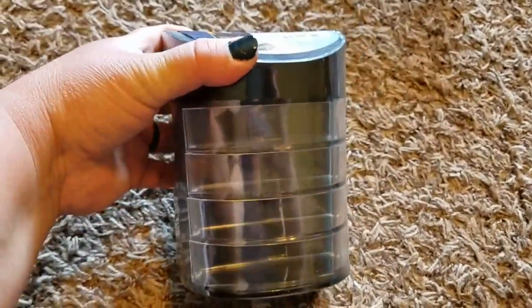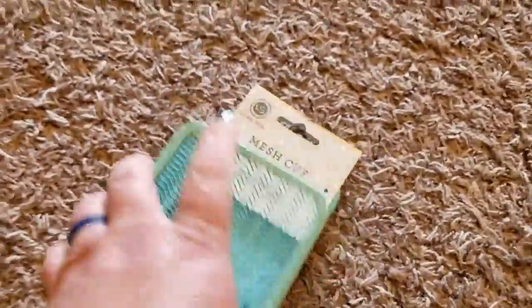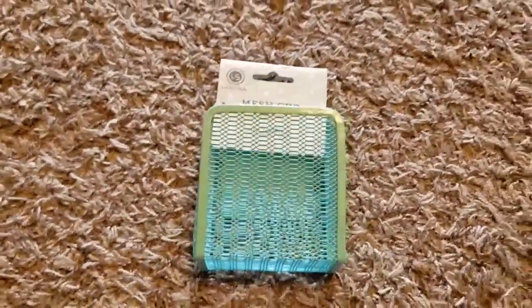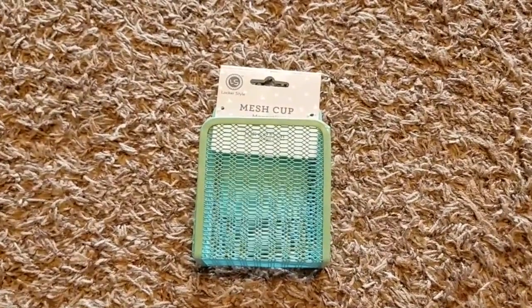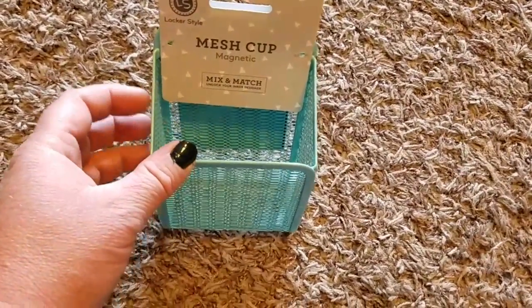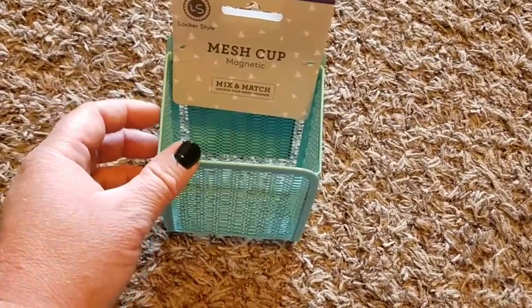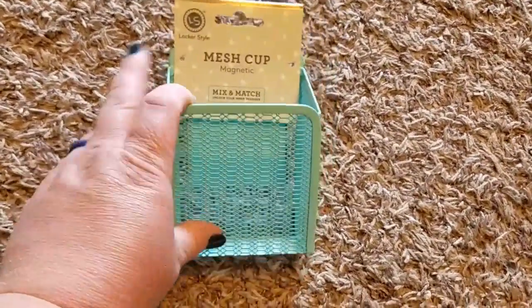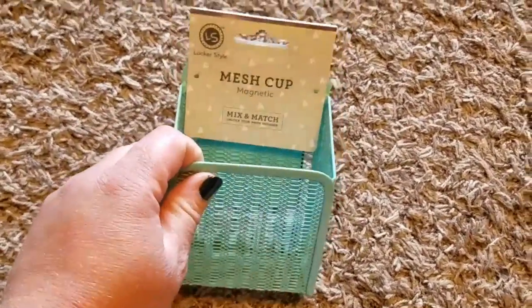I also picked up at Walmart one of these organizing stackers — I'll put my brads, paperclips, and things like that in it. I picked up one of these mesh magnetic cups from Target and I put this on our magnetic easel that the kids do a lot of their dry erase work on. We use it to hold pencils or dry erase markers. This will be our second one — I might even put some magnetic letters in one of them since we always run out of space on the easel.